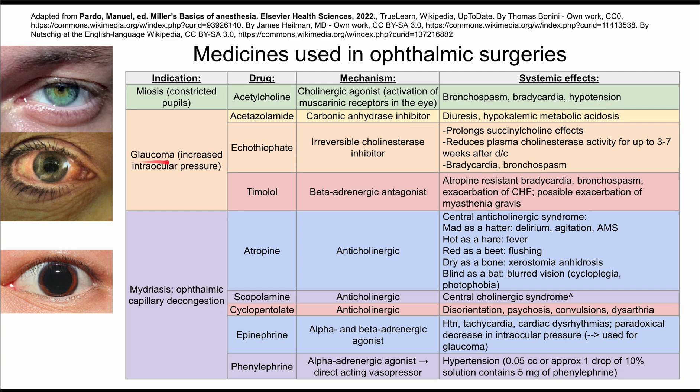The next big indication is glaucoma, which is a problem where you have increased intraocular pressure. This picture shows an eye with acute angle closure glaucoma. There are a few medicines that can help with this increased intraocular pressure. The first is acetazolamide, which works by inhibiting carbonic anhydrase. The systemic effects include diuresis and hypokalemic metabolic acidosis.